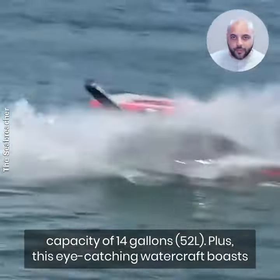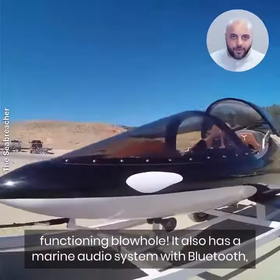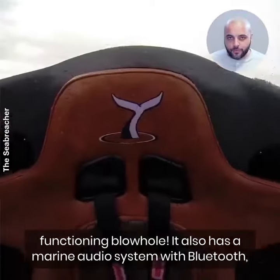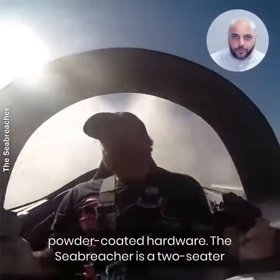Plus, this eye-catching watercraft boasts Orca-inspired design features, pectoral fins, and even a functioning blowhole. It also has a marine audio system with Bluetooth, a comfortable fully upholstered custom interior, and custom powder-coated hardware.